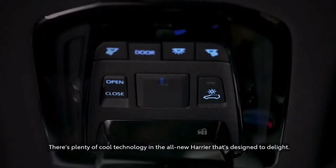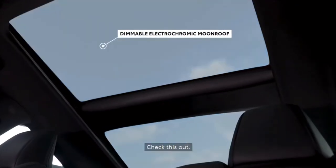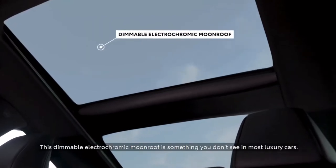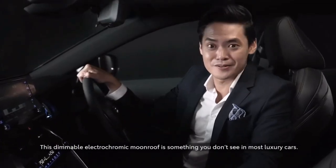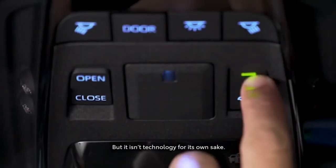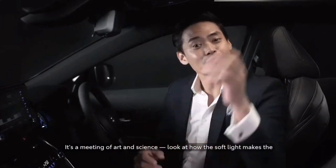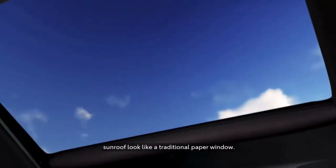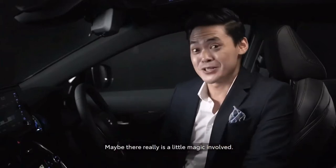There's plenty of cool technology in the all-new Harrier that's designed to delight. Check this out — this dimmable electrochromic moonroof is something you don't see in most luxury cars. But it isn't technology for its own sake. It's a meeting of art and science. Look at how the soft light makes the sunroof look like a traditional paper window. Maybe there really is a little magic involved.